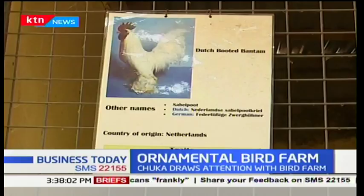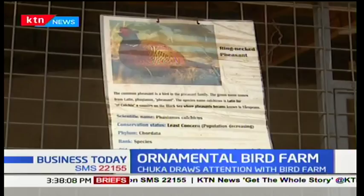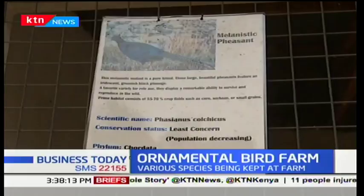The farm, being an ecotourism facility, is also a home to crocodiles. Among the ornamental birds on the farm are the Jersey Giant, American Peking Duck, Roan, Cayuga Duck, Holland Goose, Fantail Pigeon, and the Vulturine Guinea Fowl.